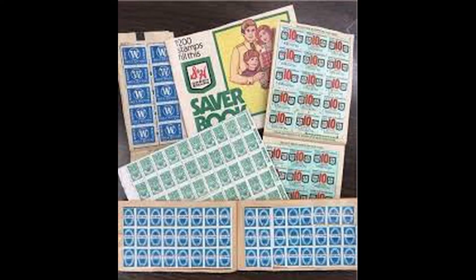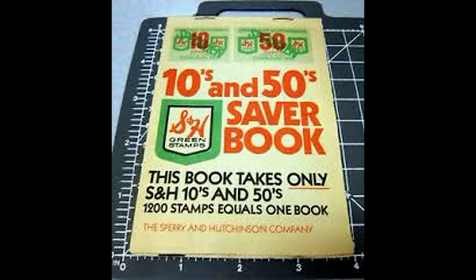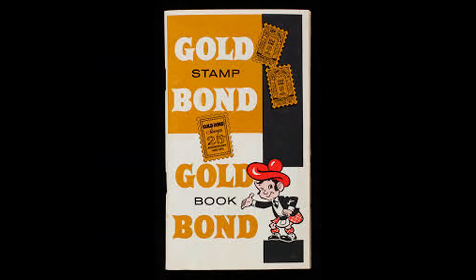Many stamps were created over the next 80 years, including S&H Green Stamps, Top Value Stamps, Gold Bond Stamps, Plaid Stamps, as well as Blue Chip Stamps.